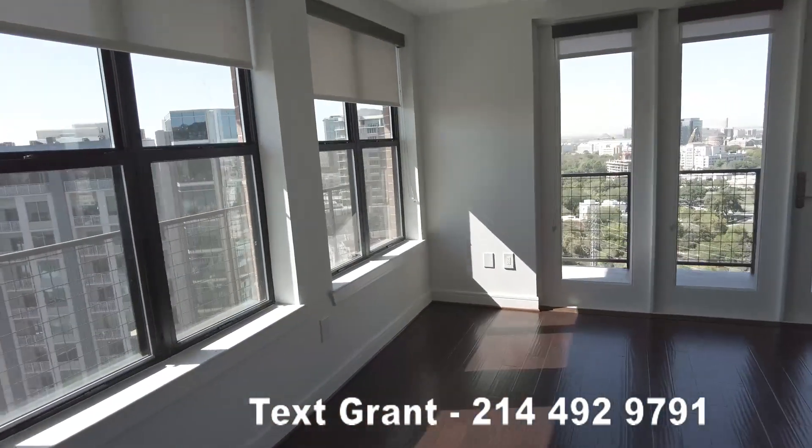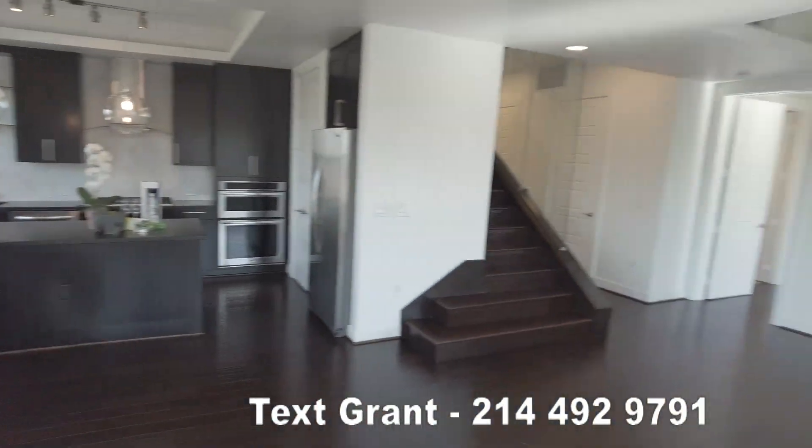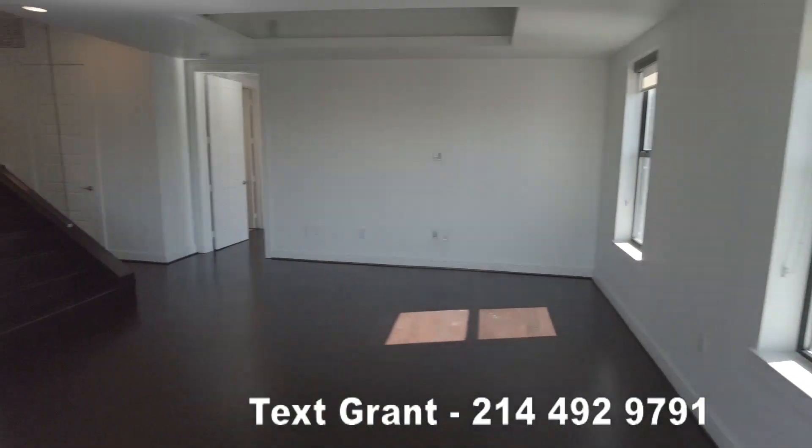So this is the beautiful living area. It's just wide open for whatever you want to do. It's a big space — very well-lighted, very, very cool.